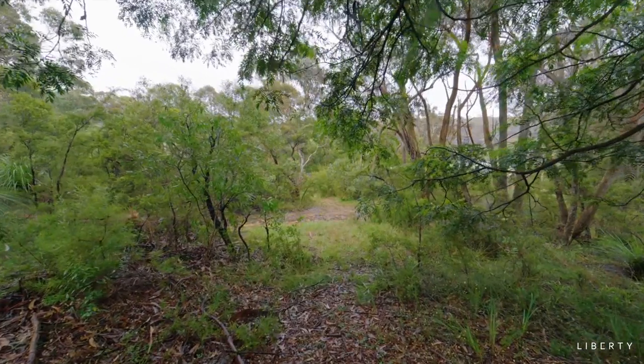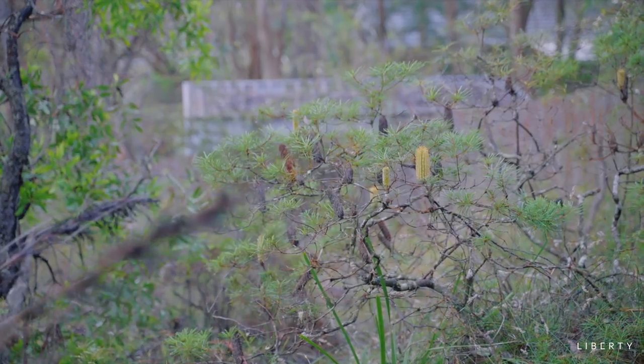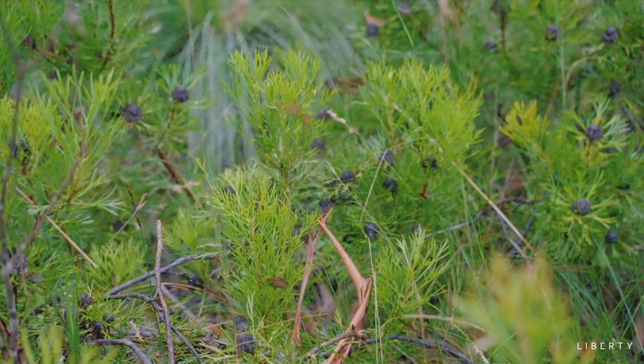And speaking of the back, the yard is established bush — no maintenance but plenty of space for the kids to explore. The home is situated in a family-friendly street and is close to the following points of interest.